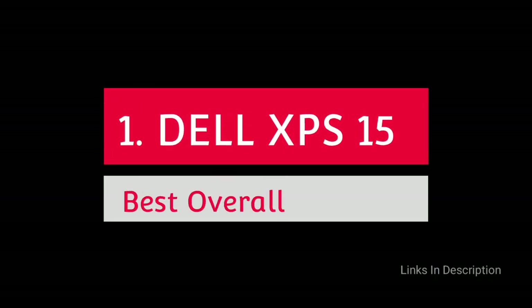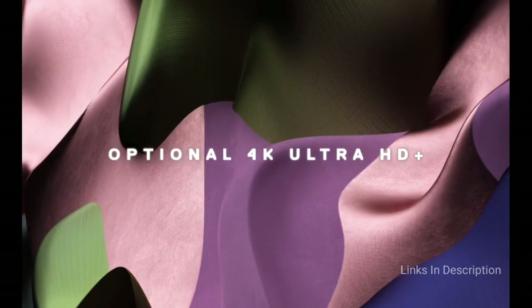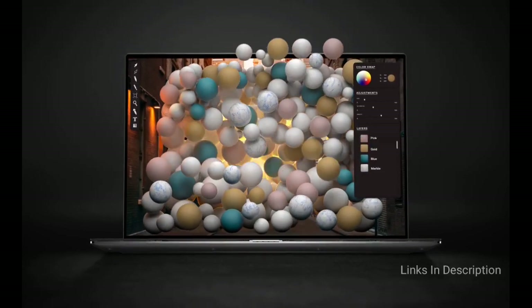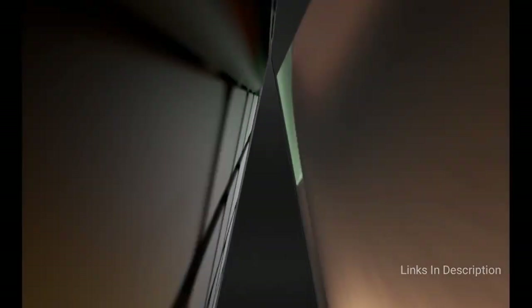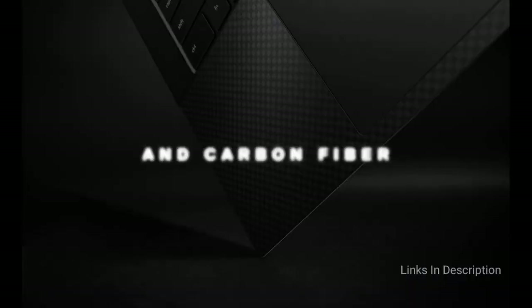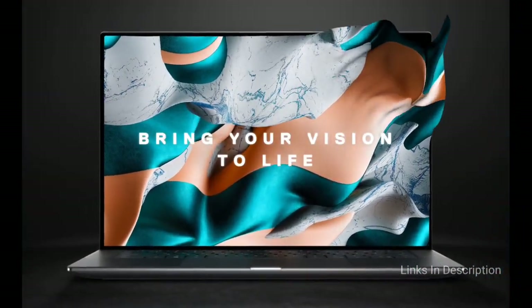Dell XPS 15 — overall the best laptop powered by Intel Core i7 11th generation processor. Arguably the best laptop in this category, the Dell XPS 15 combines faster performance with a gorgeous 16:10 display. The Intel Core i7 11th generation CPU gets support from 64GB of RAM, 4TB SSD, and NVIDIA GeForce RTX 3050 Ti graphics. You can opt for 100% Adobe RGB, 94% DCI-P3 color gamut, and 500-nit brightness. This 4-pound laptop offers up to 25 hours of battery backup, 0.65% anti-reflective coating, speedy WiFi 6, and Waves MaxxAudio 3D audio.